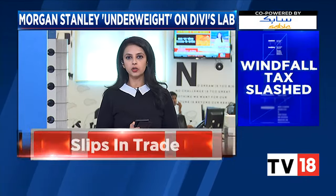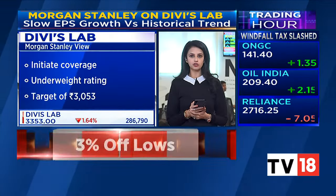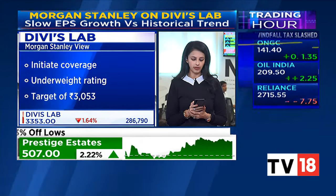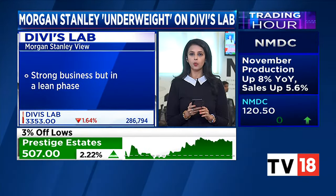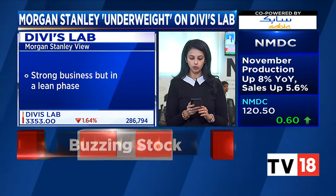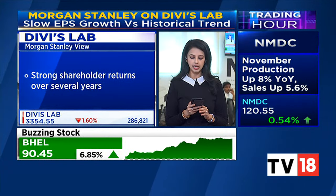Yes, Morgan Stanley is in fact a bit cautious on Divi's Labs. They have initiated with an underweight rating and a target price of 3,053. According to them, the company has a strong business but is in a lean phase. They've delivered strong shareholder returns over the past several years. However, they now appear to be going through a lean growth phase — a relatively slow EPS growth phase versus the historical trend that we've seen.